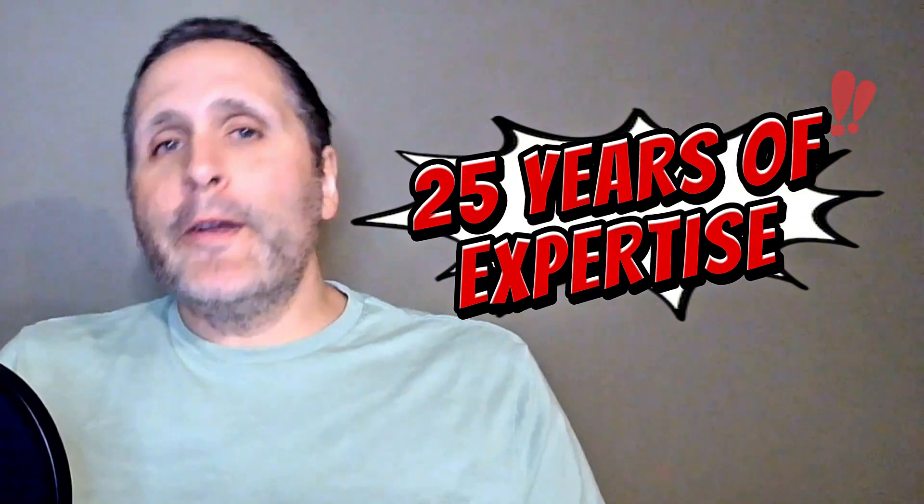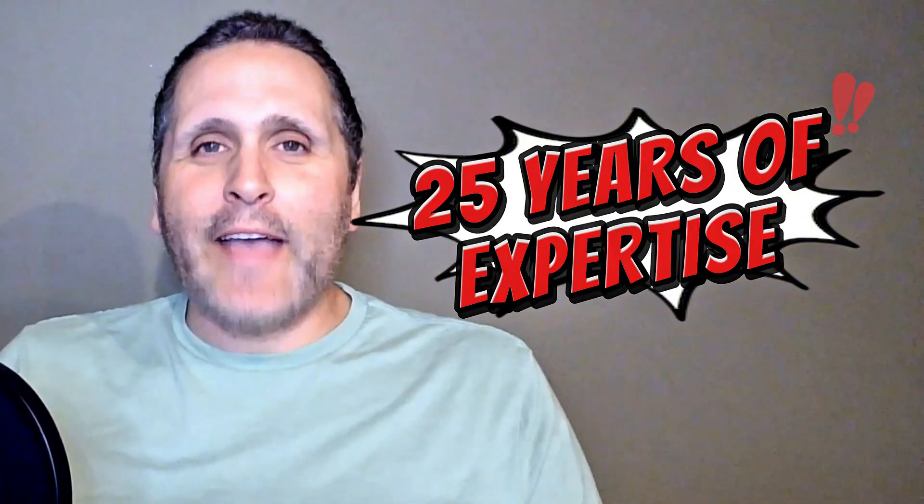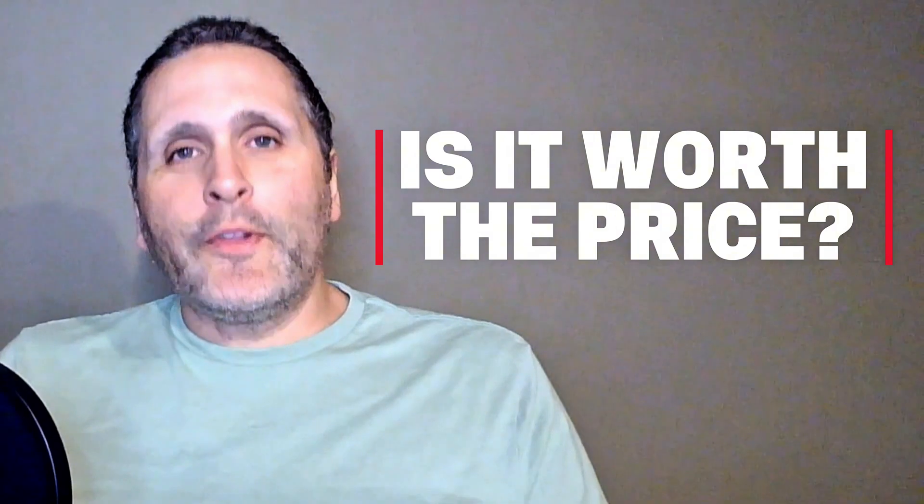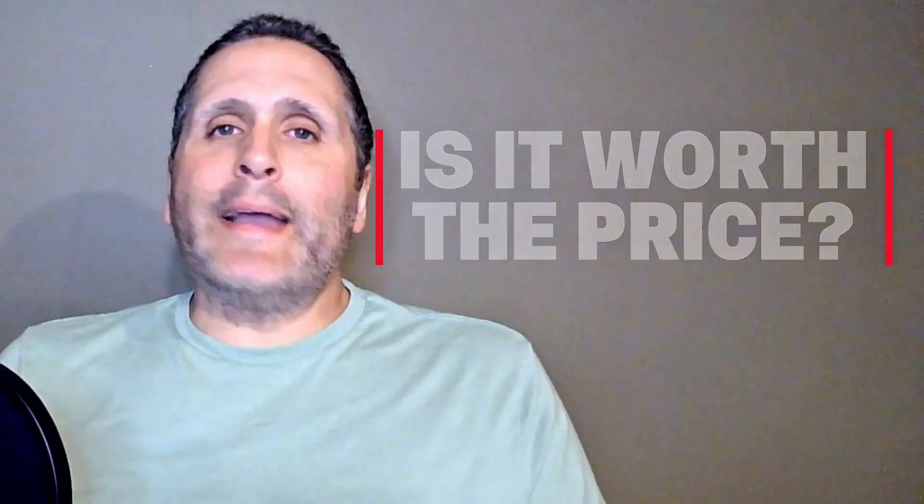Today I'm going to put my 25 years of paint expertise to the test, as I try to simply explain the science and the chemistry that goes into the can. By the end of our discussion, you can determine if it's really worth the price. We're going to start by talking about the resins — these are the backbone of any paint.